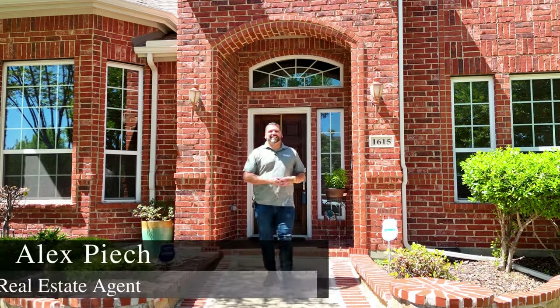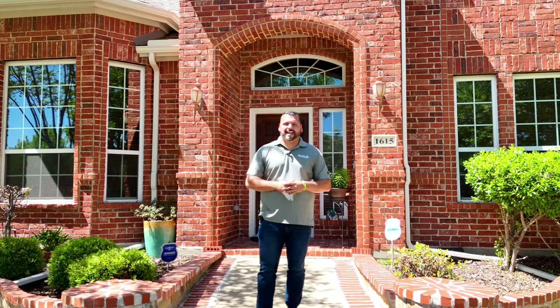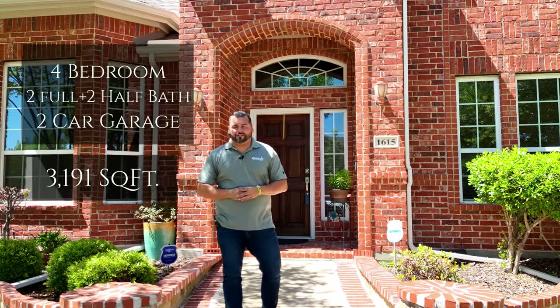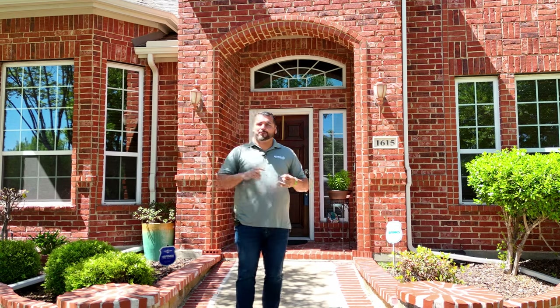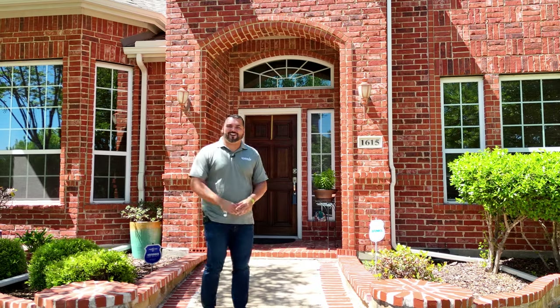Hey everybody, welcome to 1615 Pecan Creek Lane here in Allen, Texas. I'm super excited to take you on today's tour. This is a brand new listing that just hit the market. The home behind me that we're going to be touring today is just under 3,200 square feet. It is a four bedroom, two full and two half bath home. It has a home office, game room, media room, and study. You're not going to want to miss it. Let's head inside and get started.